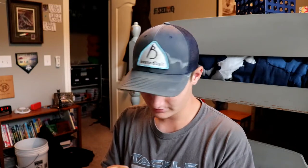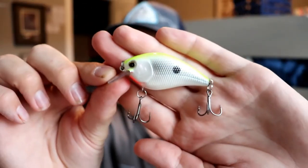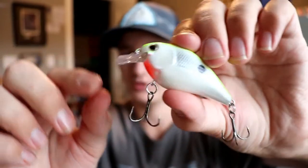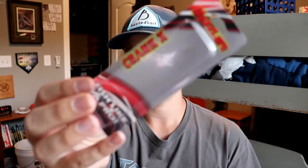The fifth bait is the Max Lure Squarebill. This squarebill looks super dope. It goes for six dollars and dives probably four to eight feet or so — really sweet looking squarebill. It's got a little shad pattern with decently sharp hooks. I think it's the Crank X model — pretty cool little squarebill.